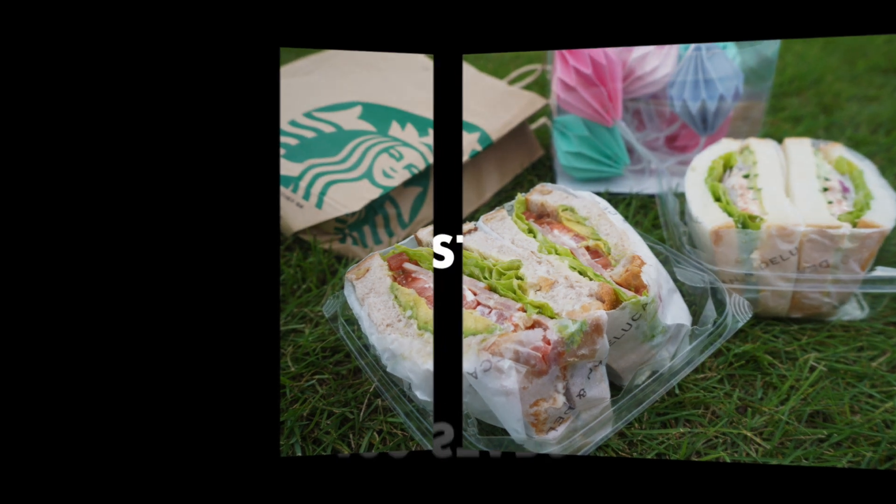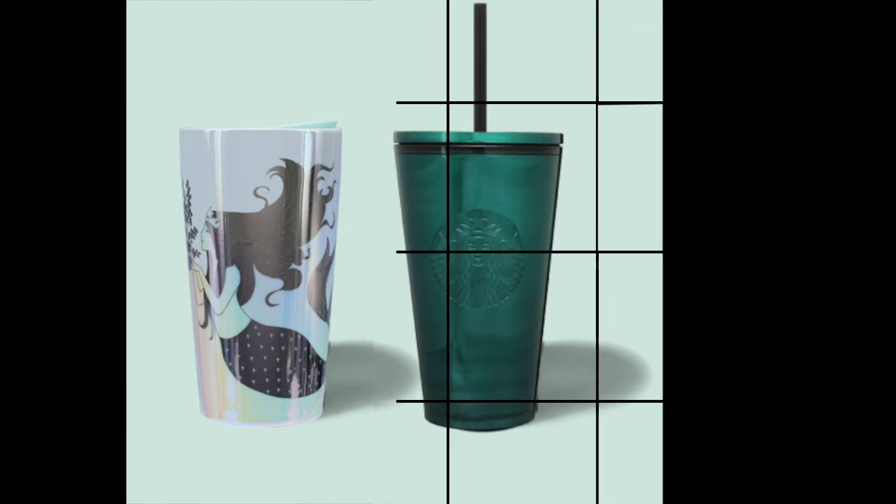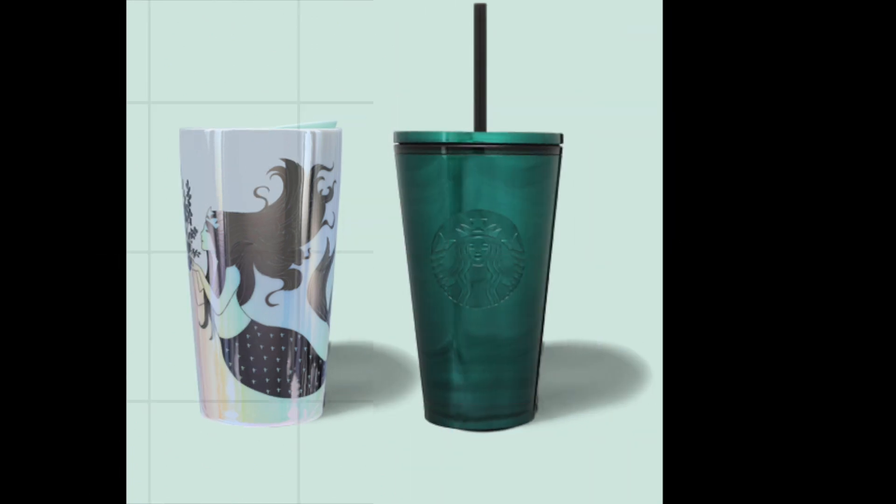And lastly, for 400 stars, you can still get select Starbucks merchandise, such as a signature cup, drink tumbler, or your choice of coffee merch worth up to $20.